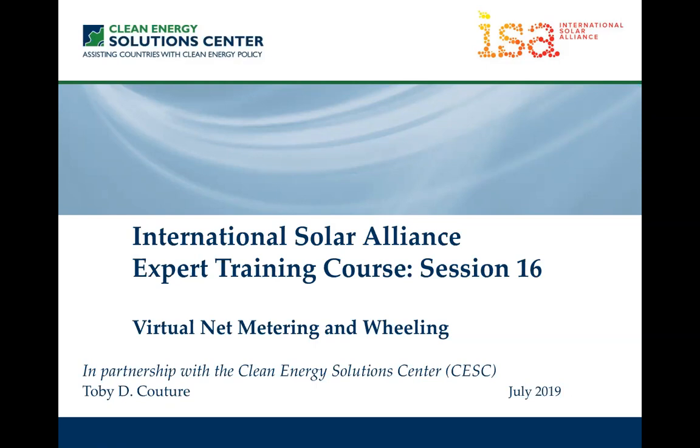Welcome to the International Solar Alliance Expert Training Course. This is session 16, focusing specifically on virtual net metering and wheeling and how these different applications are being used to support the growth of solar PV in various jurisdictions around the world. I'm Toby Couture from E3 Analytics, and I'll be delivering this training session.